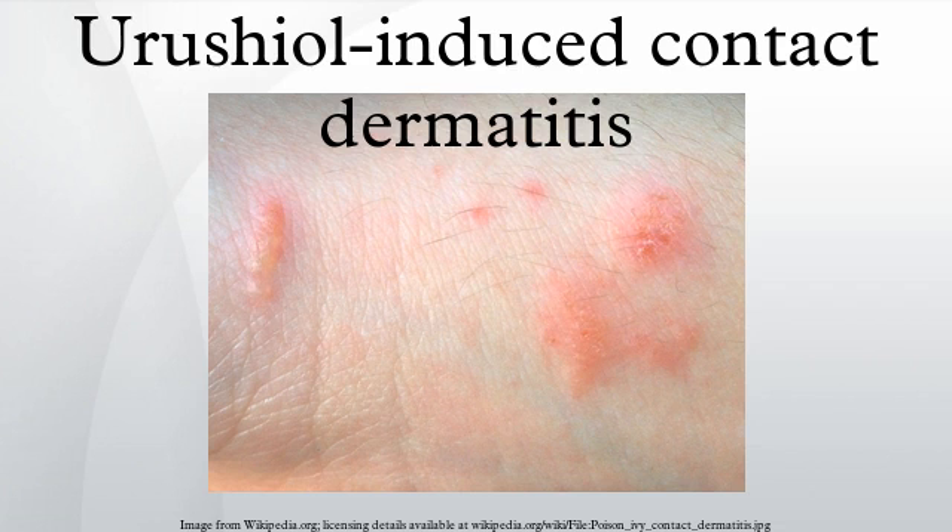Symptoms of the rash include itching, inflammation, oozing, and in severe cases, a burning sensation. The American Academy of Dermatology estimates there are up to 50 million cases of urushiol-induced dermatitis annually in the United States alone, accounting for 10% of all lost-time injuries in the United States Forest Service.